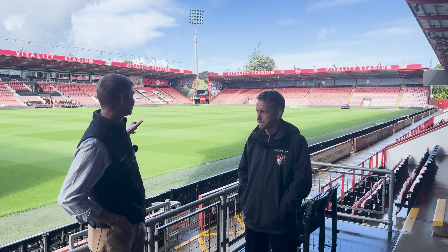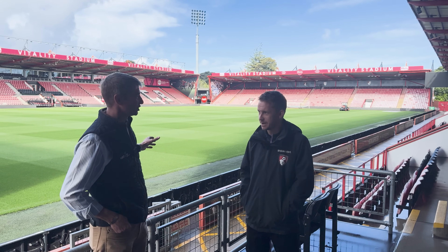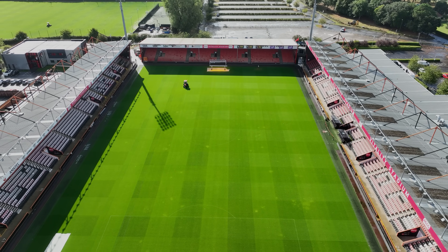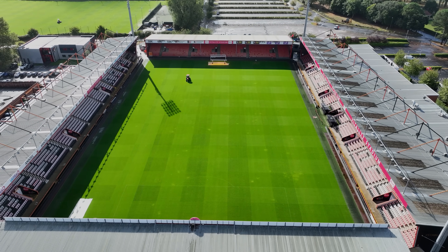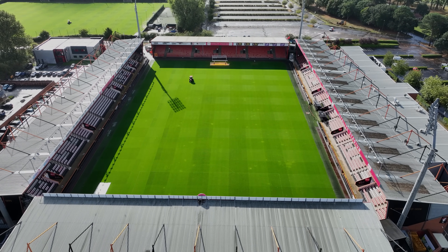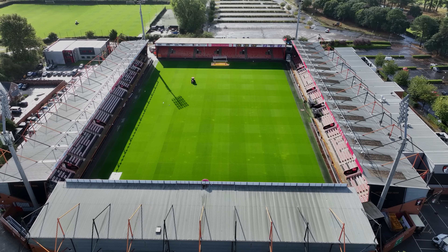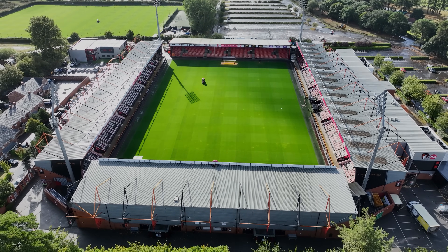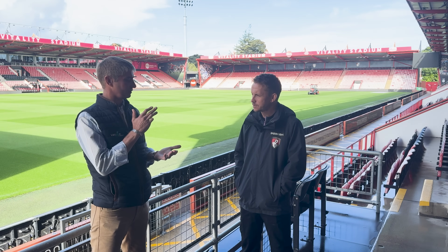A huge amount of time has been saved to get that achievement. Creating a pitch like this is not a five-minute job — it's constant work required to get it to this level, and it does look amazing. It's the beginning of the season at the moment so it's looking as good as it can. As we go through the season it will obviously deteriorate a little bit, and that's our job to make sure we keep it up to levels.